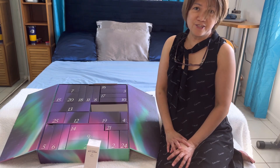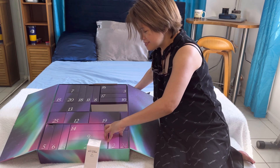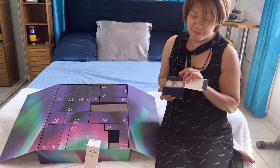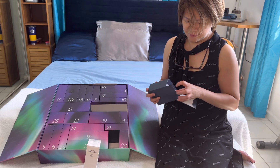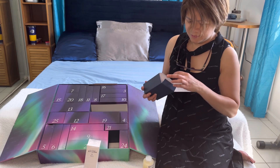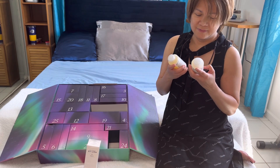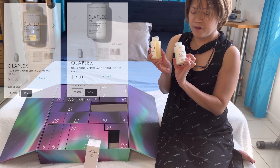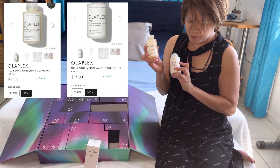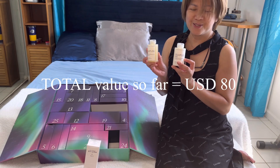Moving on to box number two — it's a double bubble box. We have a couple of items: number four is the bond maintenance shampoo, and number five is the bond maintenance conditioner.